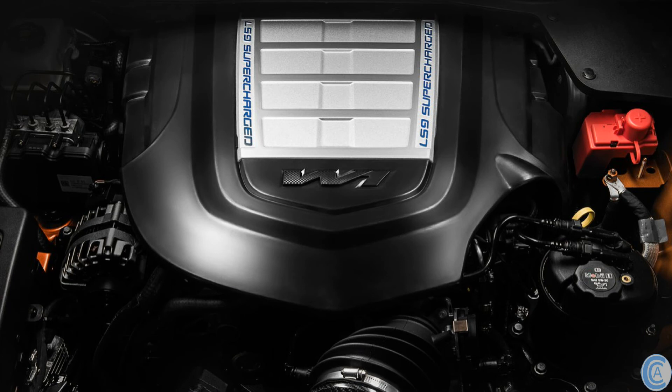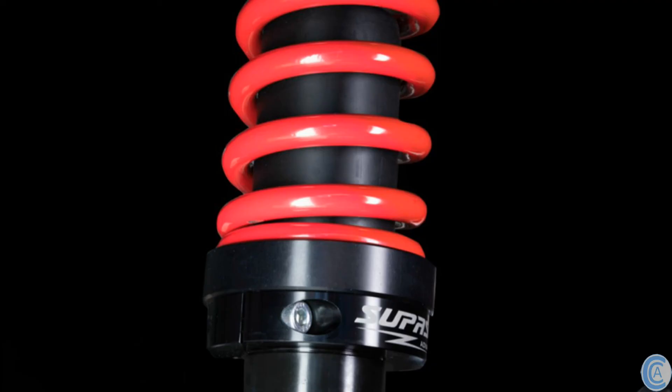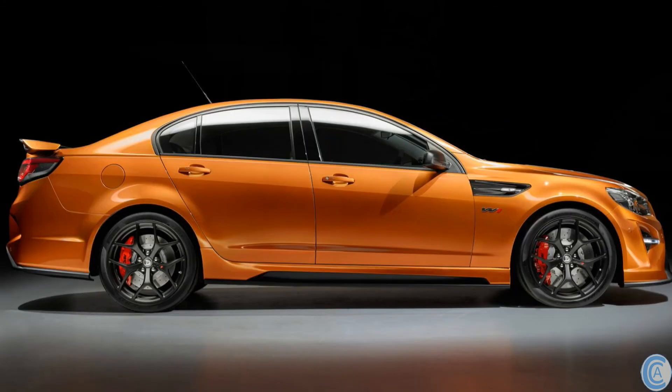The GTSR W1 comes with a supercharged 6.2-litre LS9 V8 putting out 474kW and 815Nm of torque, coupled to a twin-plate clutch, solid flywheel, and a close-ratio gearbox. HSV have decided this car is highly track-focused, and have exchanged the magnetic ride control suspension found in the other HSVs for a fixed-rate suspension package from KW, which is race-inspired, lower, and stiffer.